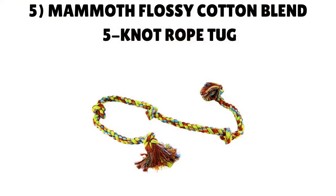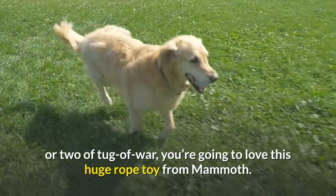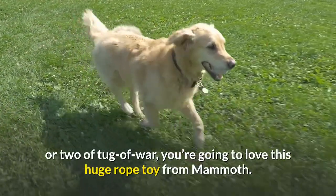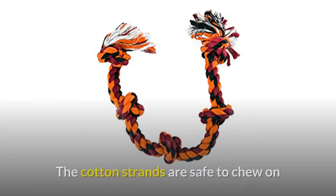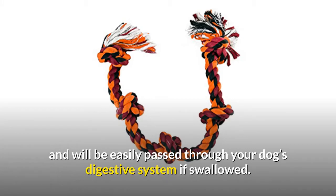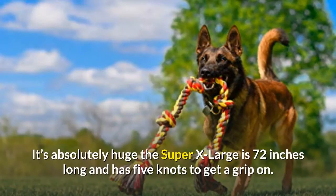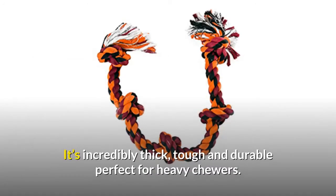Number 5: Mammoth Flossy Cotton Blend 5 Knot Rope Tug. If you've got a power-chewing golden retriever who loves a game of tug of war, you're going to love this huge rope toy from Mammoth. As well as being great fun to play with, this toy also serves as a great flossing tool for your dog's teeth as they chew. The cotton strands are safe to chew on and will be easily passed through your dog's digestive system if swallowed. The super extra large is 72 inches long with 5 knots to grip — incredibly thick, tough and durable, perfect for heavy chewers.